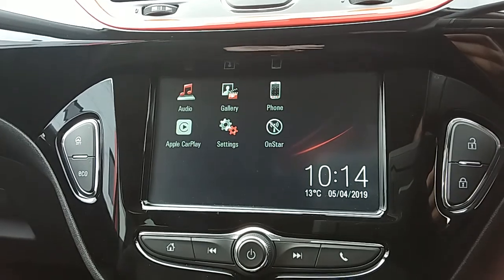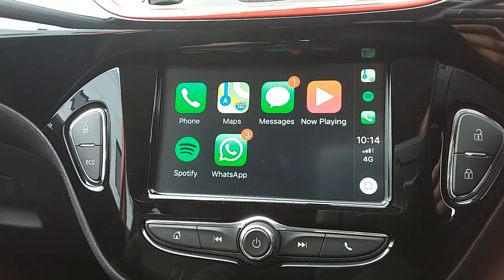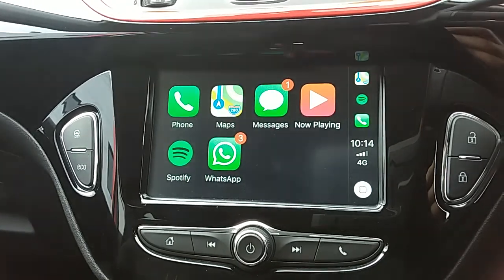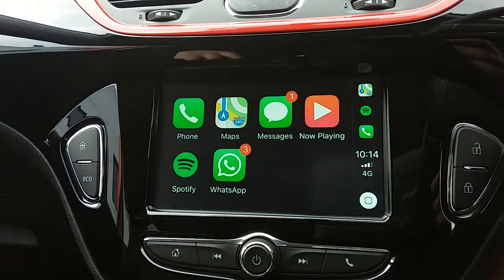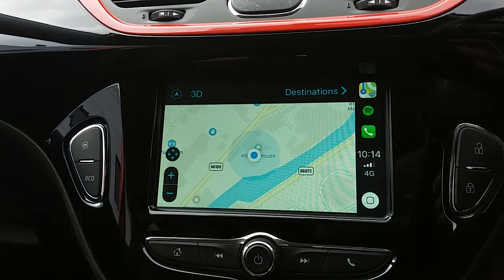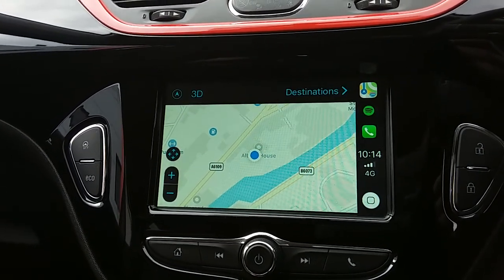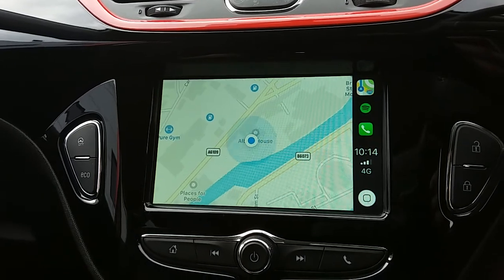If you plug your personal USB cable into this car it will allow you to access Apple CarPlay or Android Auto on select devices, giving you access to your phone, messages, and personal apps, as well as maps automatically downloaded onto your phone — virtually giving this car satellite navigation, which is perfect for getting to those new places you might be visiting.